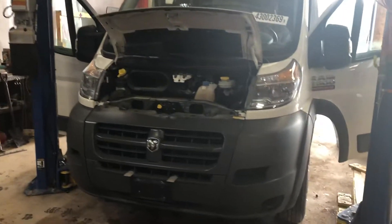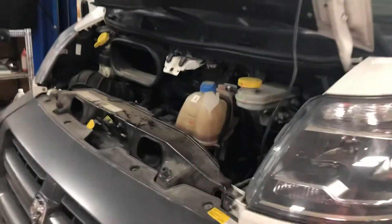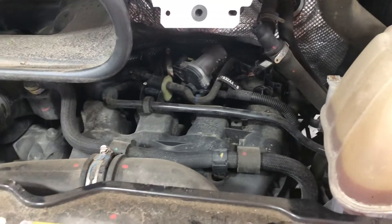Pack number 19, 318. 2017 Ram ProMaster 4500, 3.6 liter gas engine — seem to be popular.